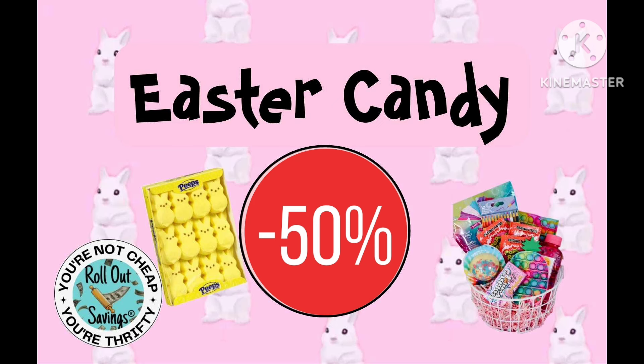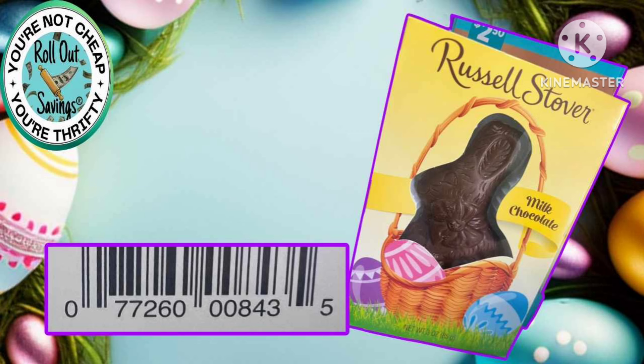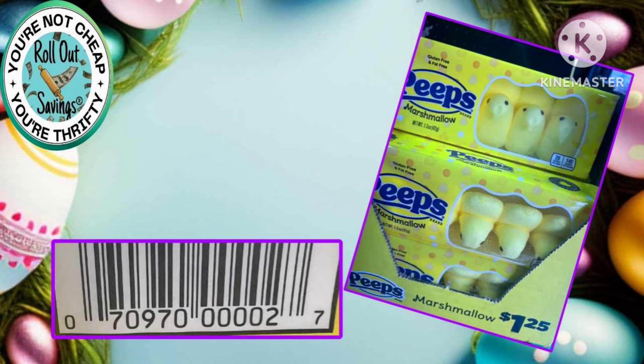We have your Easter candy which is going to 50% off on Tuesday. We have some visuals and a couple of UPCs for you as well. These items won't mark down until Tuesday the 16th.